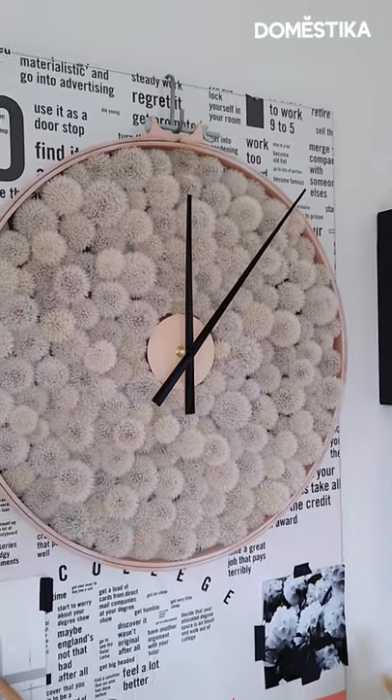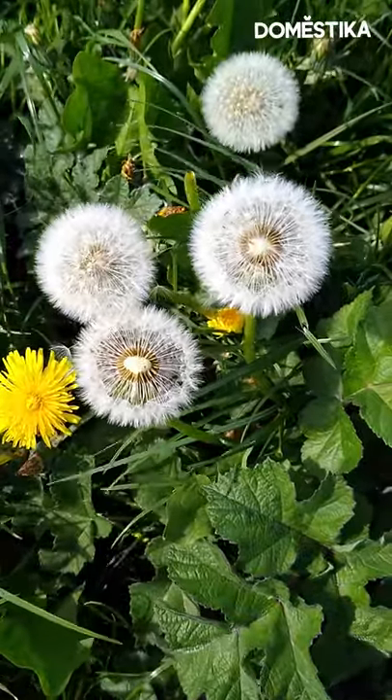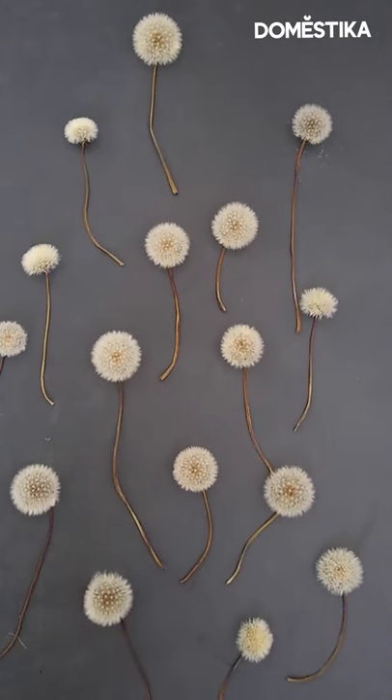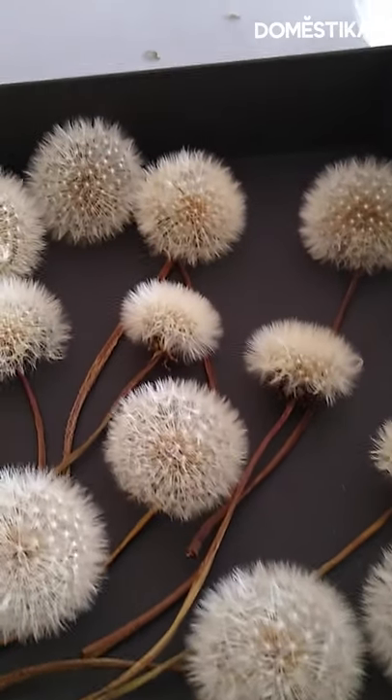This is one of my favourite pieces that I've done to date and it's the seed pod of the dandelions. They are called dandelion clocks here in the UK and I decided to make a clock out of dandelion clocks.